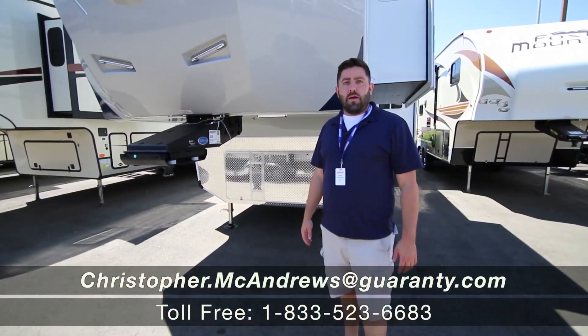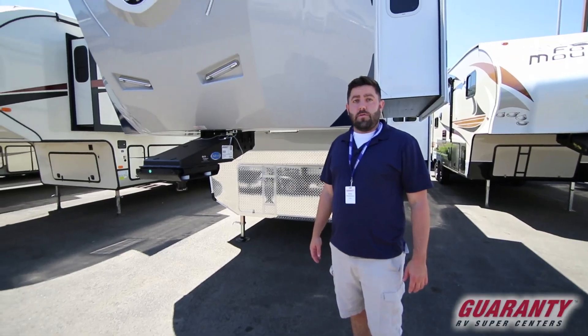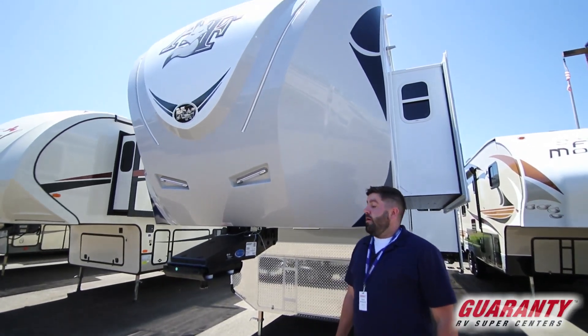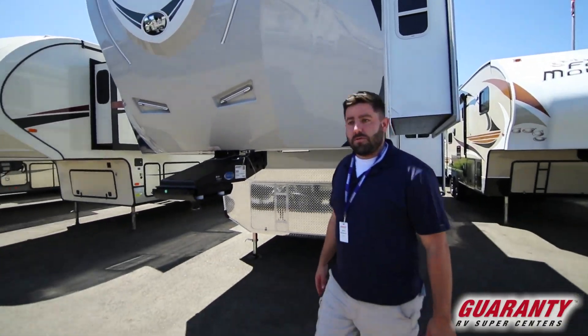Thank you for clicking the link. My name is Chris McAndrews. We're here at Guarany RV in Junction City, Oregon. Today we're going to be taking a look at the Arctic Fox 2020 Arctic Fox 29 5K. Come on inside, we'll take a look.